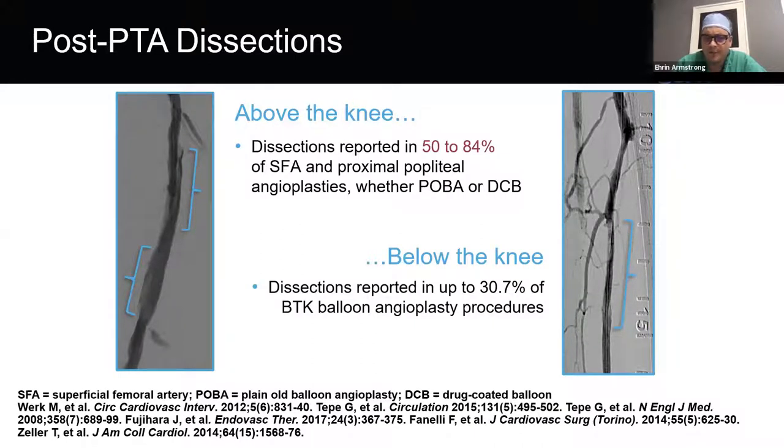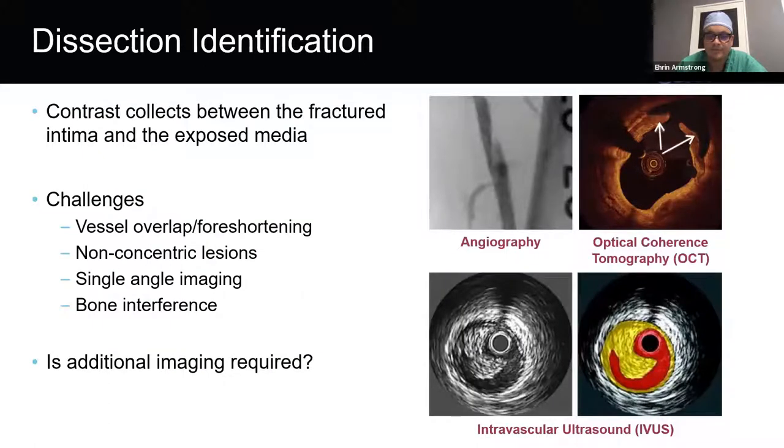Dissections are a necessary effect of all balloon angioplasty, and there are multiple predictors of dissection. These include long lesion lengths, the presence of an occlusion being treated with balloon angioplasty, and importantly, calcification. Research has shown that dissections are more likely to occur at areas of contrast between severe and less severe calcification due to shear forces. Increasingly, we have evidence that as we increase dissection severity after balloon angioplasty, there is a lower likelihood of short-term vessel patency.